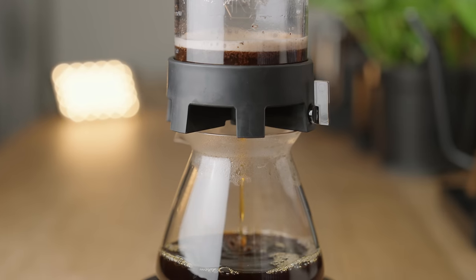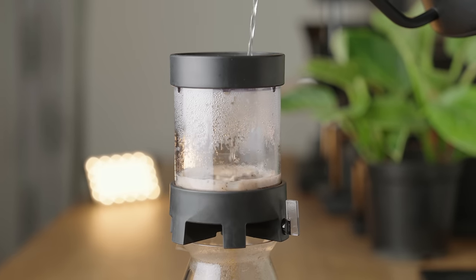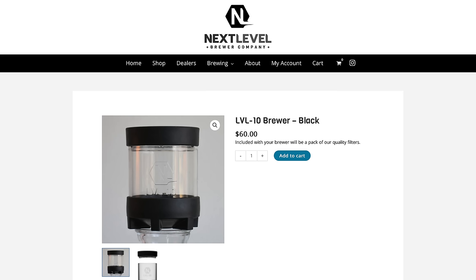If that intro didn't make it obvious enough, I am very excited about this brewer, and it's been a while since a dripper has made me feel this way. Coffee is the other woman in my life. This is the Palsa by Next Level Brewing Company, who are known for the Level 10 brewer.